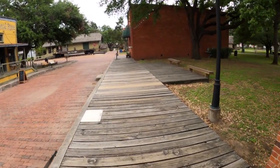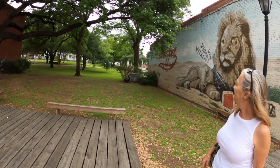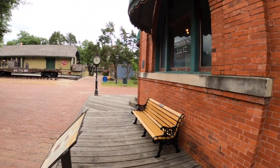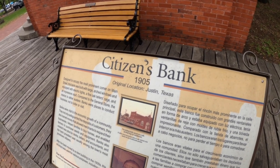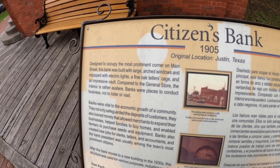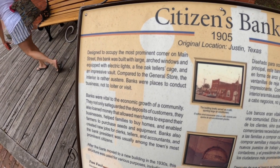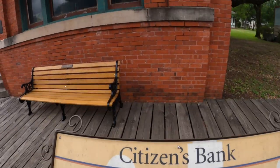We're walking on the boardwalk here in the Dallas community as if it were the early 1900s. Coming up is Citizens Bank from 1905, originally located in Justin, Texas. Designed to occupy the most prominent corner on main street, this bank was built with large arched windows and equipped with electric lights and a fine oak teller cage. Compared to the general store, the interior is rather austere — banks were places to conduct business, not to loiter or visit.